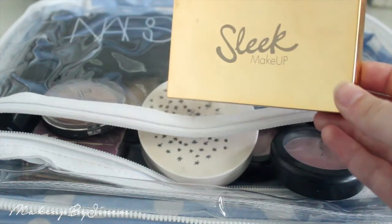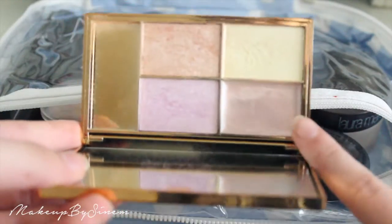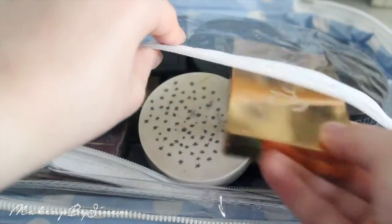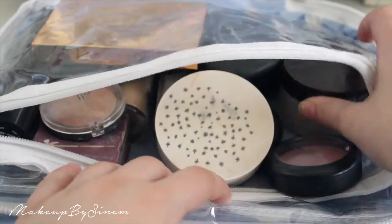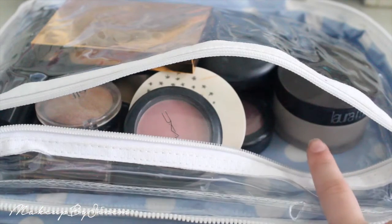I'm also taking the Sleek Solstice palette, which comes with a cream highlighter and three powder highlighters. And if I find my Mary Luminizer I'll pop that in too. Then I'm going to try to fit in some concealers — yes, they fit right there.